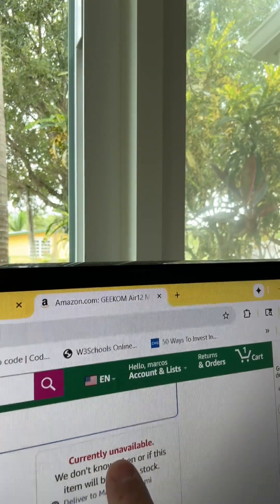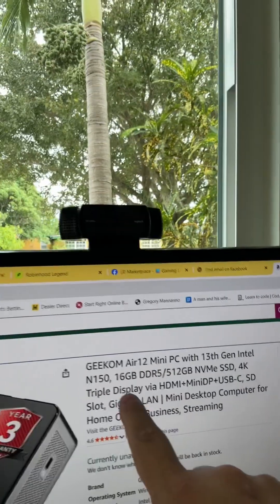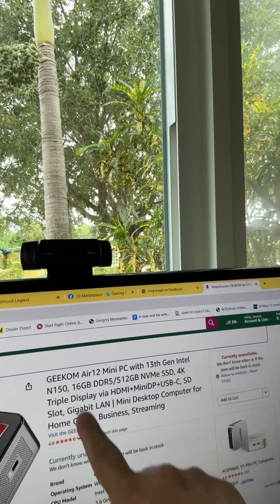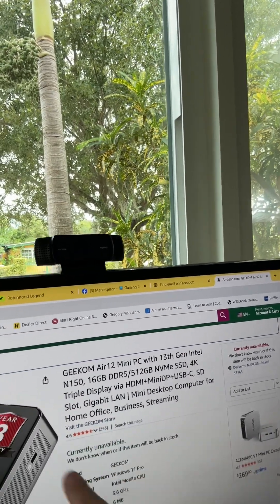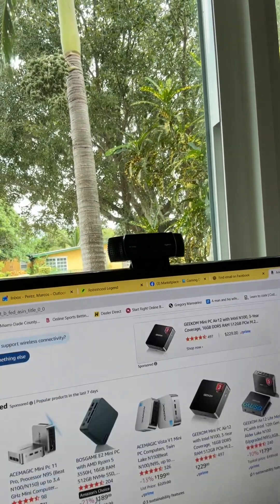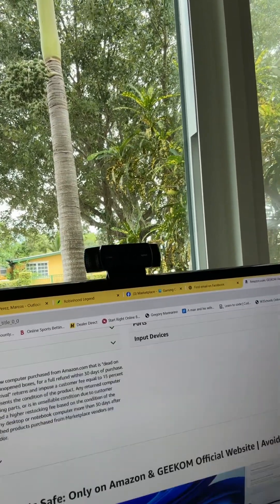I checked this morning and the Geekcom Air 12 Mini PC with 13th Gen Intel is currently unavailable — no more in stock. They did raise the price; last time I saw it was at $250. I'm glad I made the move before everything changed. Now I've got support and I don't want any hackers.